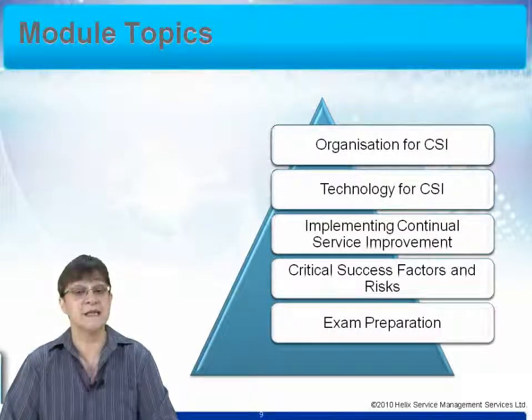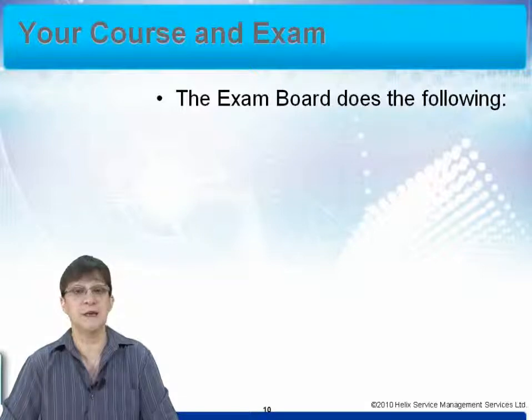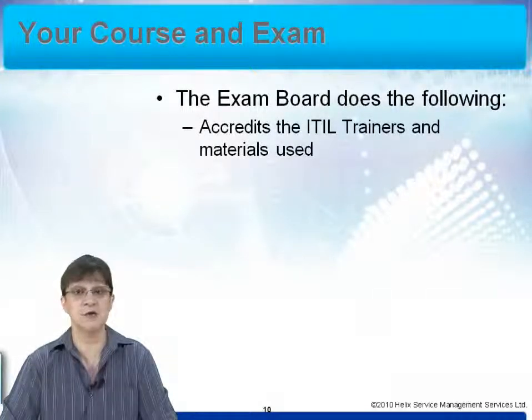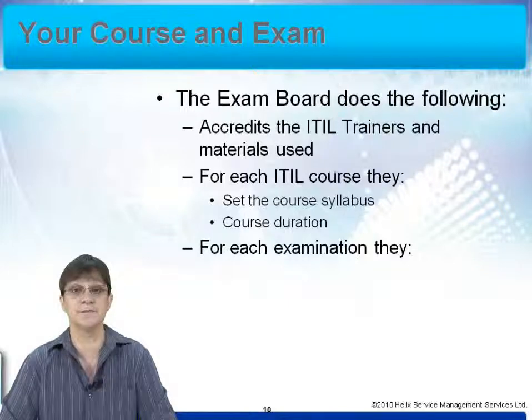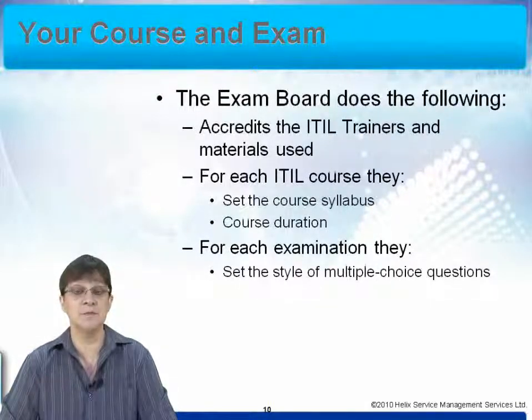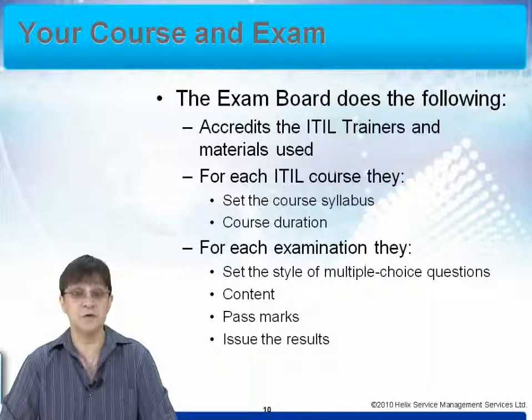Finally, last but not least, we look at the exam preparation you're going to need to pass the examination at the end of the course. This course leads you to a qualification, and the examination is managed by an exam board. The exam board ensures that the ITIL trainers and materials used have been fully accredited. For each ITIL course they make sure there is a set course syllabus, so you will be following the guidance set out by the examination board. They also set the length of time for the course, the style of the multiple choice questions, the content of the exam, and they regulate the pass marks. They issue the results to you, so this is a really formal route that you're going through.